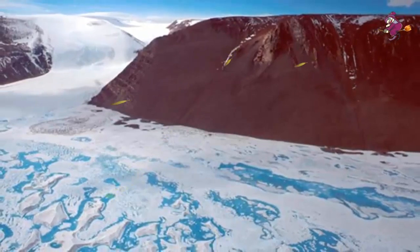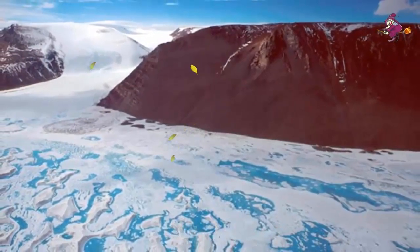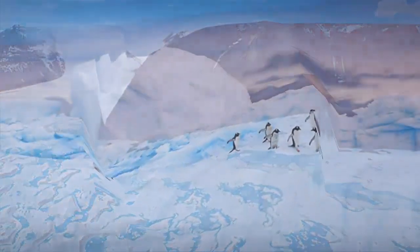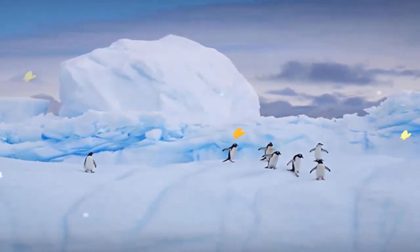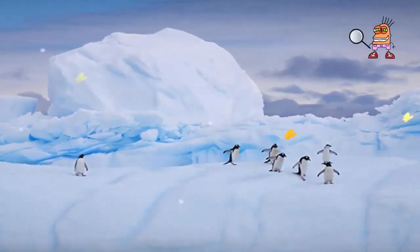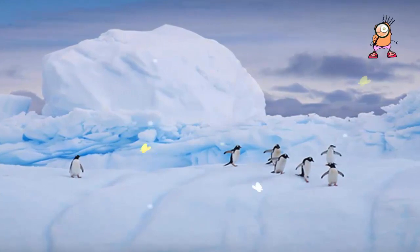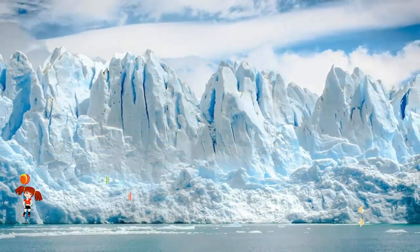Amory is the third largest ice shelf in Antarctica and is a key drainage channel for the east of the continent. The shelf is essentially the floating extension of a number of glaciers that flow off the land into the sea. Losing bergs to the ocean is how these ice streams maintain equilibrium, balancing the input of snow upstream.